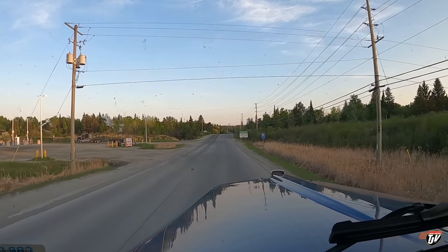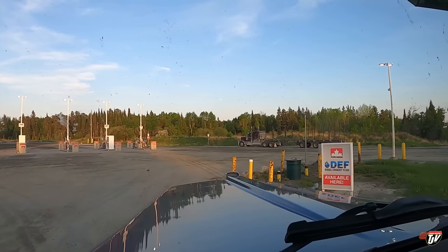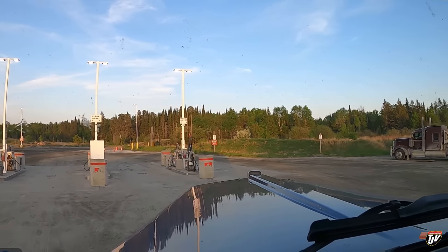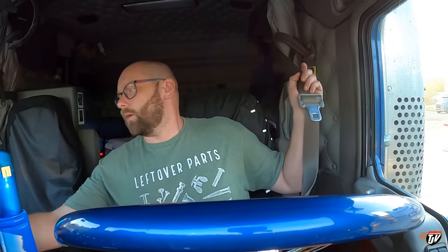I'll grab some fuel while we're passing through Kenora. Forgot to fuel in Manitoba before we left. Oh well — not the cheapest here, but it does the job. Fueling up. I got like half a tank. I could probably make it past Thunder Bay, between Thunder Bay and Nipigon, but I fueled here and I don't have to worry about it. No idea what the fuel price is here because Petropass doesn't post their fuel price at the pumps — isn't that weird? You find out later on your bill. Got to hope for the best.